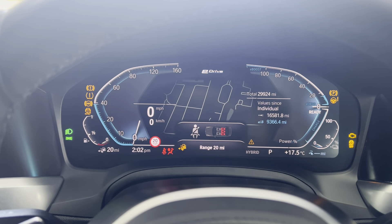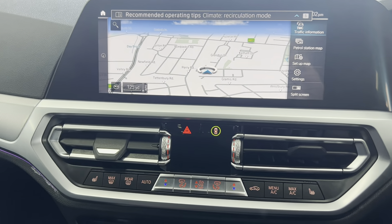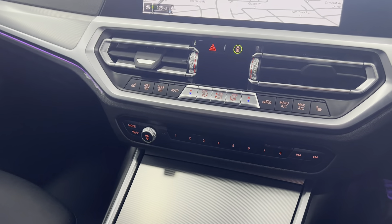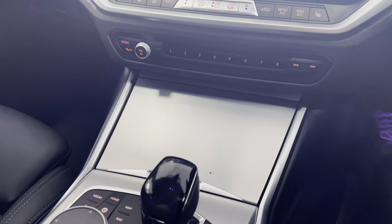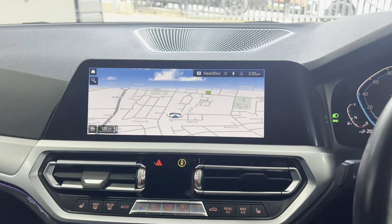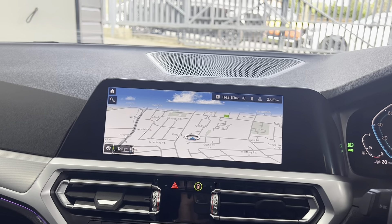Multifunction steering wheel, cruise control, automatic headlights, lumbar support, remote closing windows from the key, and live cockpit. You've also got ambient lighting in the interior, dual zone climate control, and an eight-speed automatic gearbox.